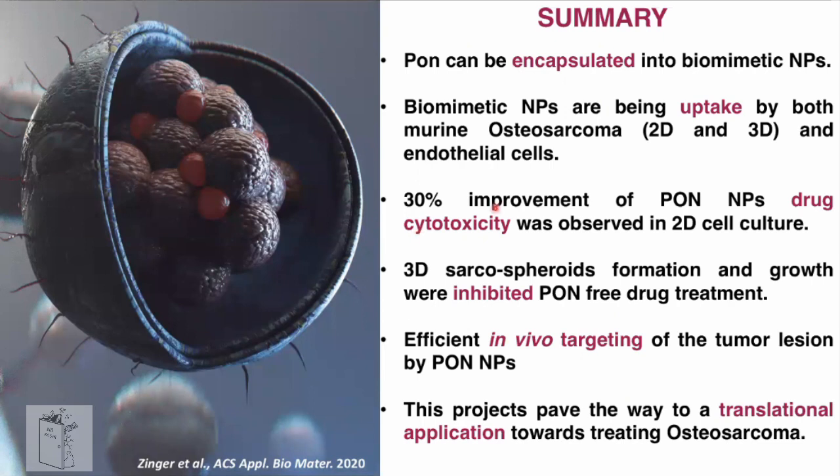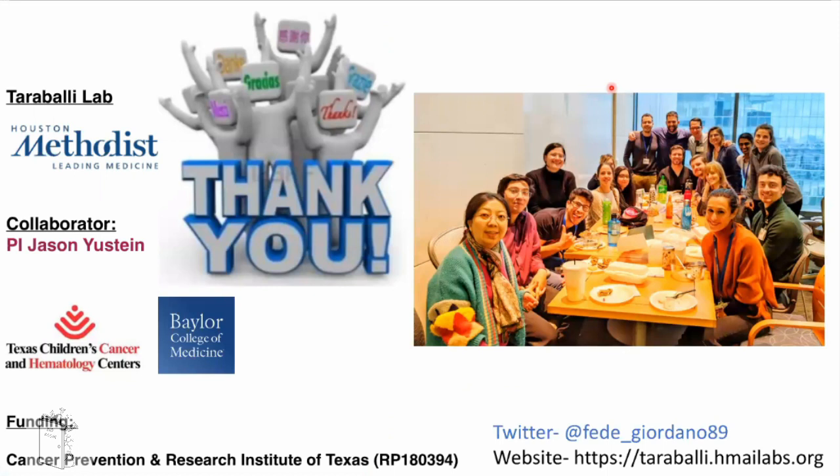To summarize: we were able for the first time to efficiently encapsulate ponatinib into biomimetic nanoparticles. We demonstrated that these nanoparticles are efficiently taken up by osteosarcoma cells both in 2D and 3D. We showed a 30% improvement in drug cytotoxicity when encapsulated. For the first time, we showed the ability of ponatinib to inhibit sarcosphere formation and growth. And lastly, we showed efficient targeting of our ponatinib nanoparticles in an in vivo model. All these results pave the way for a translational application of this platform for the treatment of osteosarcoma. Thank you for your attention and I'm happy to answer your questions.